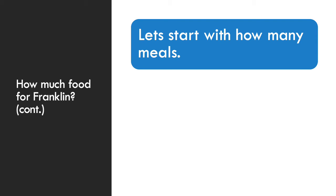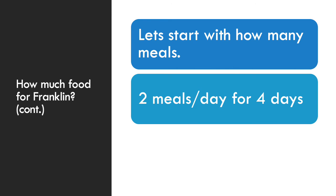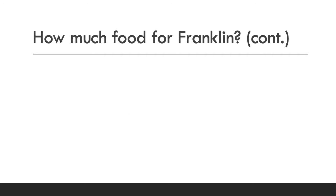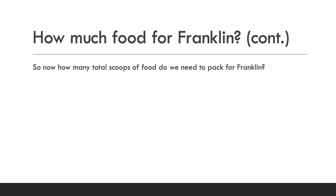Let's start breaking this down. First, how many meals are we going to need? Pulling from the word problem: he eats two meals per day and we're going to be gone for four days. So you would simply do four times two. Four times two equals eight meals — so I have to have eight meals prepared for Franklin for our trip.